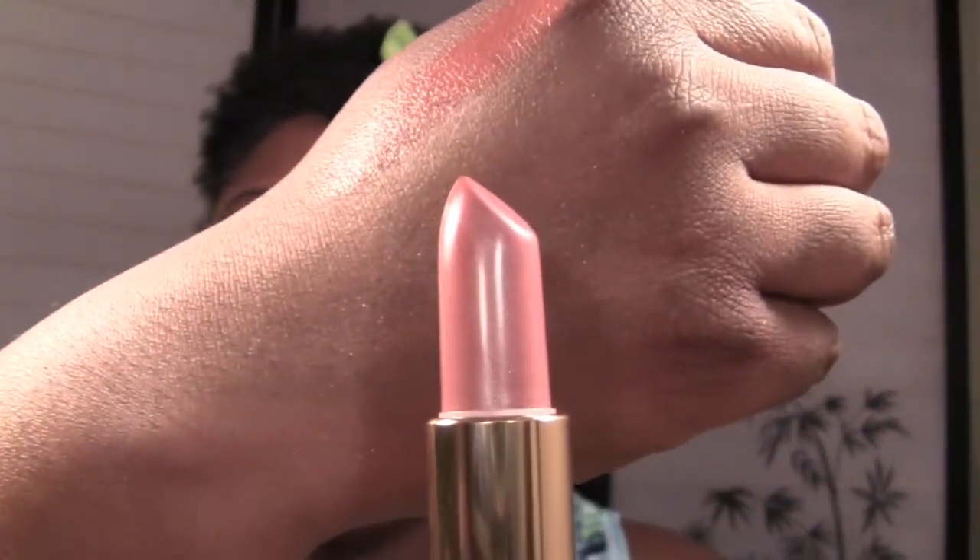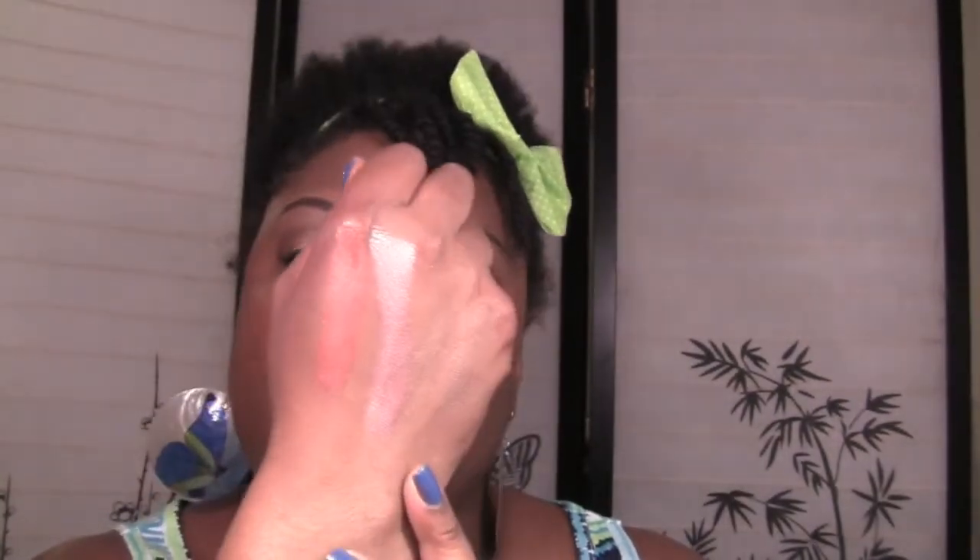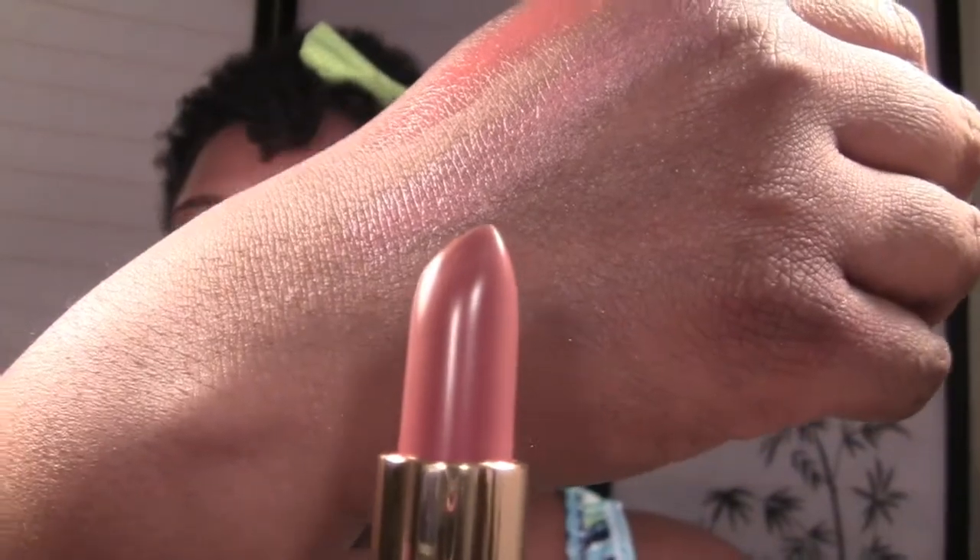Next is number 651, Porcelain Pink — a pearlized finish, very very pretty. And this last lipstick is number 485, Raspberry Freeze. It doesn't really look raspberry to me — more of a nudey kind of color. This is a pearl finish as well.